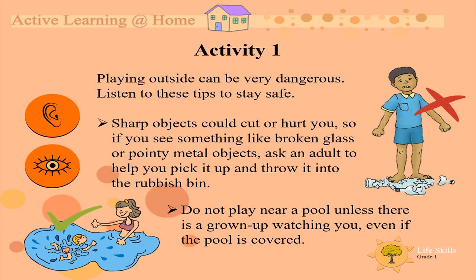Do not play near a pool unless there is a grown-up watching you, even if the pool is covered.